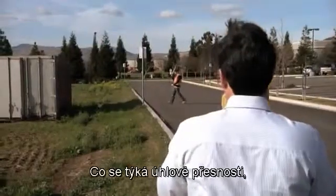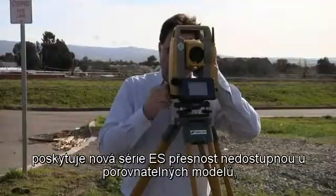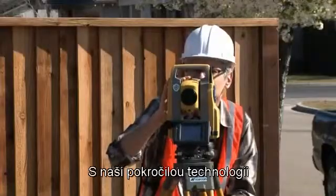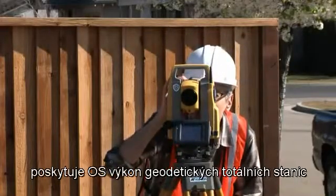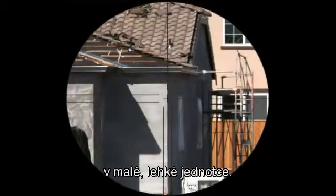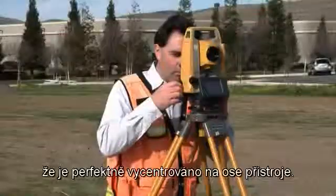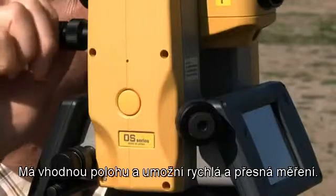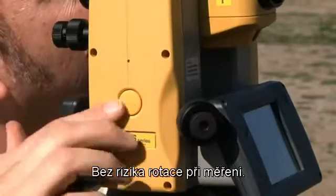When it comes to angular precision, the new OS series offers reliability not available in comparable models, up to one arc second. With our advanced technology, the OS gives you the performance of a geodetic-grade instrument in a small, lightweight unit. The new trigger key supports accurate measurements by being perfectly centered on the instrument axis, giving you convenient location and fast, accurate measurements with no risk of rotation when measuring.